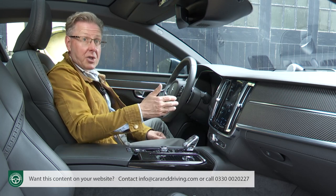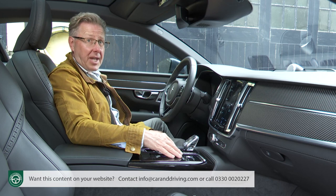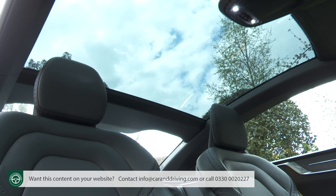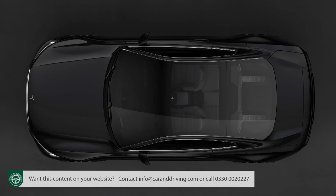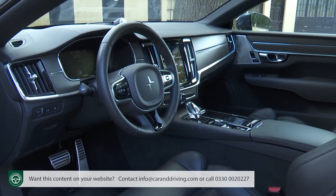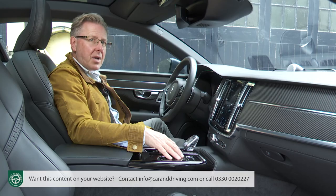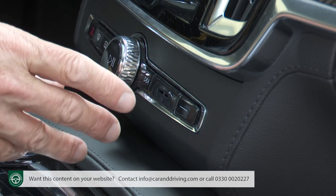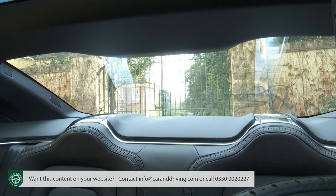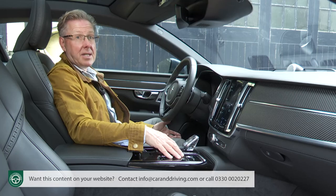The 12.3-inch instrument binnacle display is viewed through a three-spoke wheel with a squarical Polestar-branded central boss, offering just two viewing themes buried in a settings menu. A head-up display is also provided. There's no power-operated sunroof thanks to the curvy silhouette, and no retracting interior blind. Build quality seems generally good with the exception of the overhead roof panel, which flexes and creaks. Forward vision is fine thanks to thin roof pillars, though the view to the rear is less satisfactory thanks to the small rear screen.